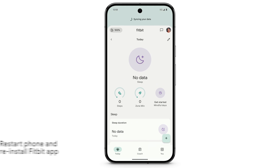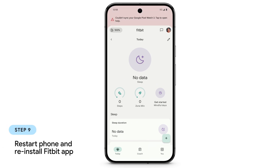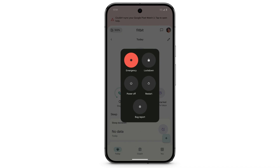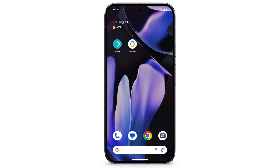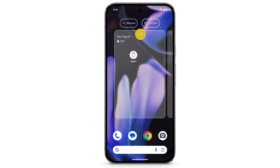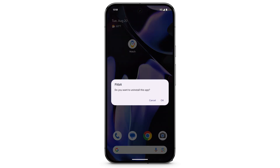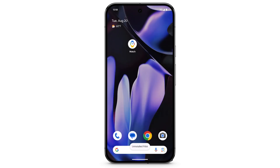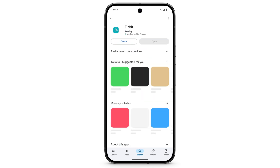If your device still doesn't sync, restart your phone and reinstall the Fitbit app. To restart your phone, press and hold the power button and volume up button for a few seconds, then tap Restart. Next, to uninstall Fitbit, touch and hold the app, then drag it to Uninstall. Tap OK. Then, in the Play Store, reinstall the Fitbit app.